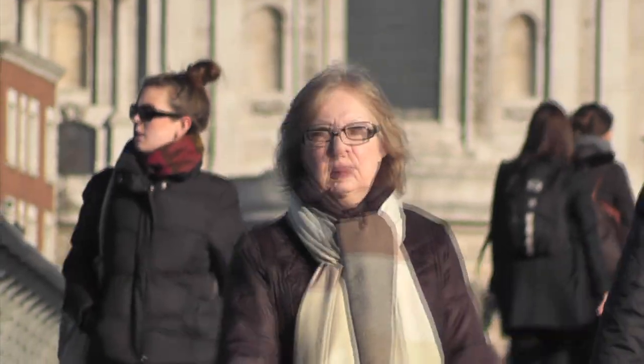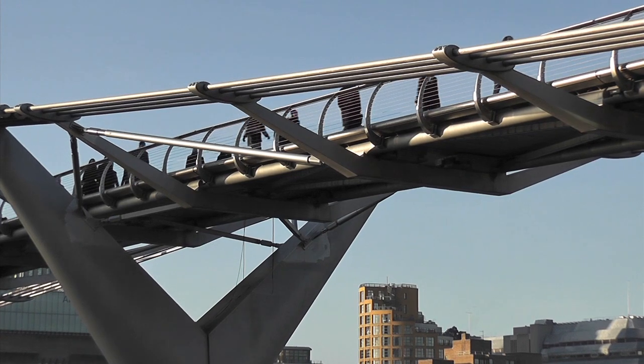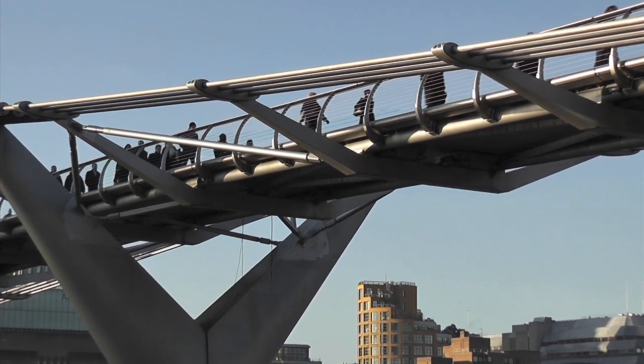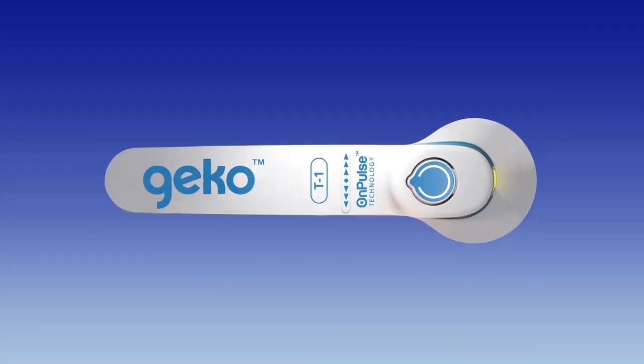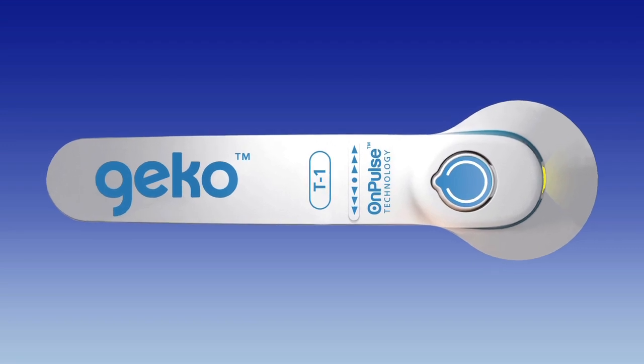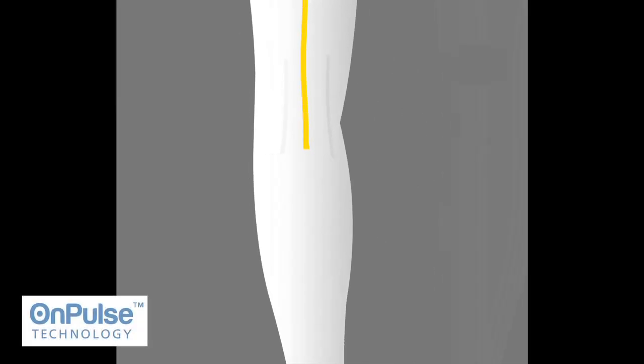Now a new device offers a simple, non-invasive solution to venous stasis, with significant implications for the prevention of DVT in hospitals and the treatment of a range of circulatory disorders. It's called Gecko. The Gecko, powered by OnPulse technology, is a wristwatch-sized device that's simple to use.